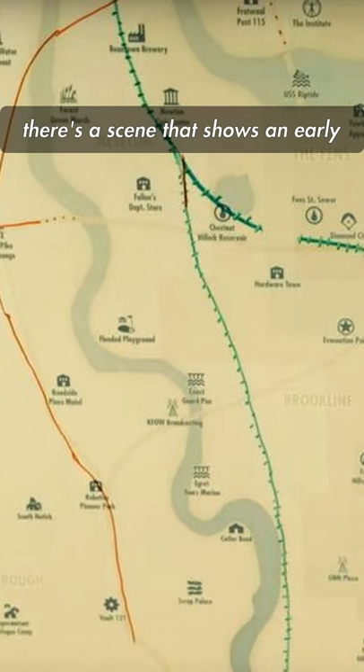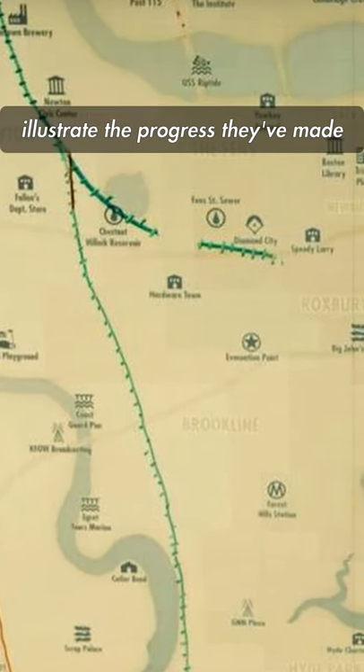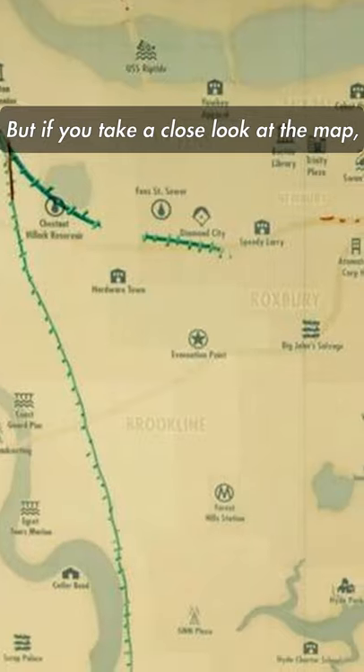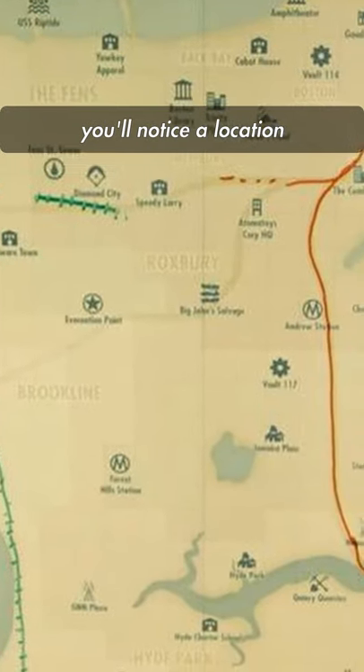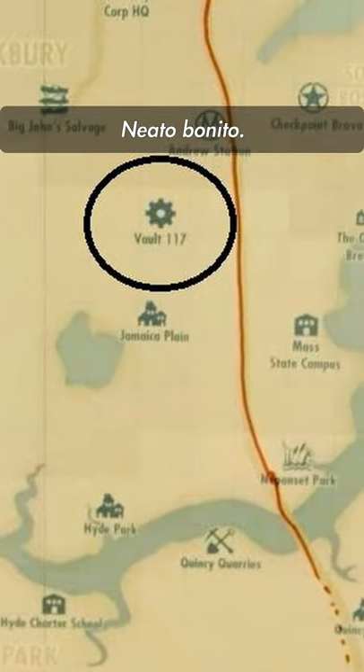In the documentary, there's a scene that shows an early iteration of the map of Fallout 4. It looks like the map was used to illustrate the progress they've made on the world of Fallout 4, but if you take a close look at the map, you'll notice a location just north of Jamaica Plains. What's that? Vault 117. Neato benito.